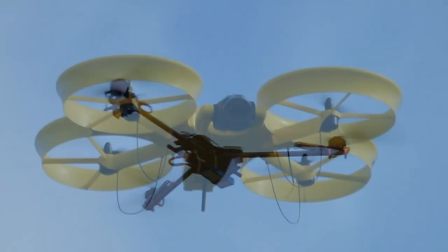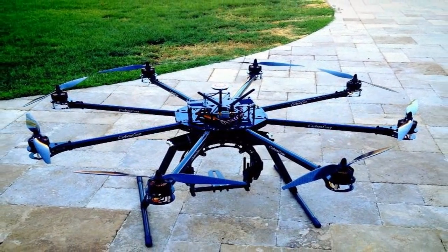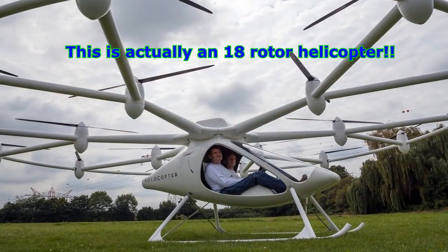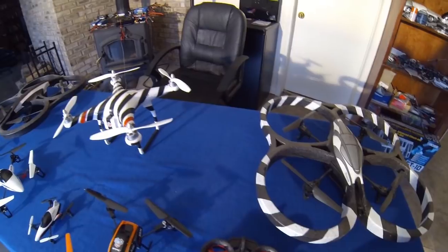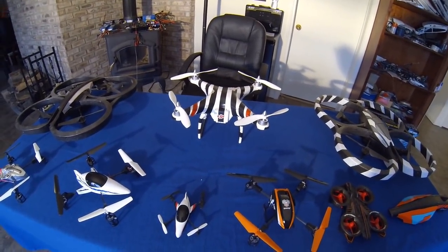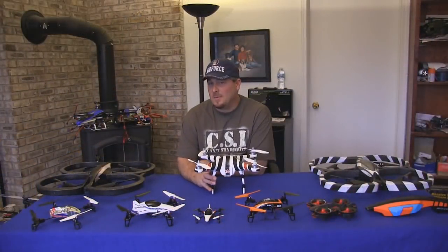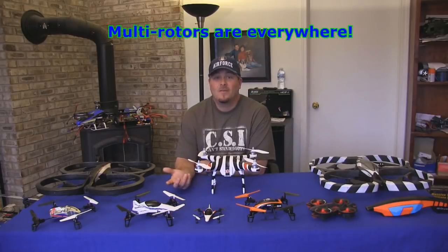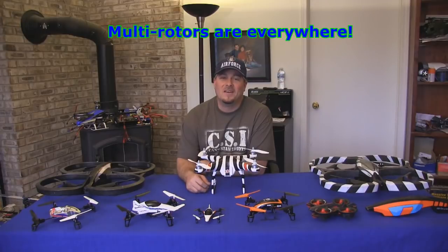Tricopters, quadcopters, hexacopters with 6 blades, octocopters with 8 blades — I've even seen them on up to 10, 12, 14 blade helicopters. There's just an amazing variety and availability of all kinds of different multirotors nowadays. You see them on TV, on YouTube, in people's backyards, at flying clubs, everywhere. If you haven't seen one recently flying somewhere, you're probably living under a rock. They are taking the world by storm.